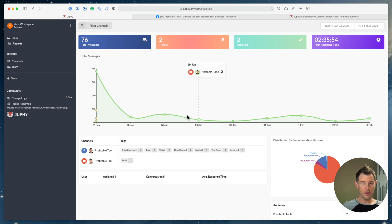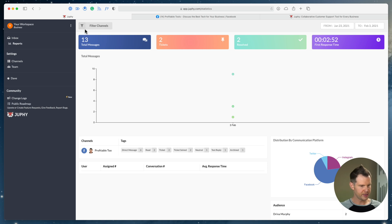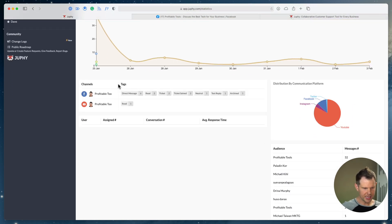Moving on, below Inbox we have Reports — this is where you get a bird's-eye view of your social media engagement health. Right now I'm viewing all channels. I've got 76 total messages over the last week, two tickets to resolve, and an average first response time of 2 hours, 35 minutes, and 54 seconds — I assume that's because YouTube comments are backdated quite a while. If I filter out YouTube, that drops to just 2 minutes and 52 seconds for the Facebook messages. There's also a nice daily message graph showing how many messages I'm getting per day.